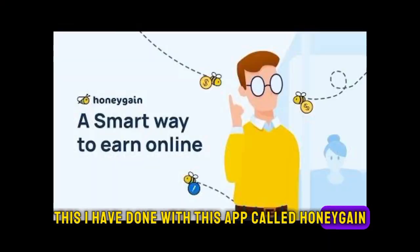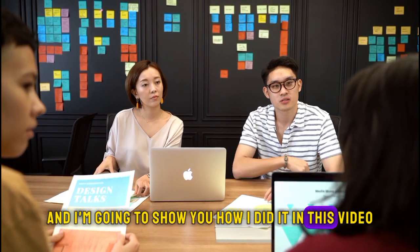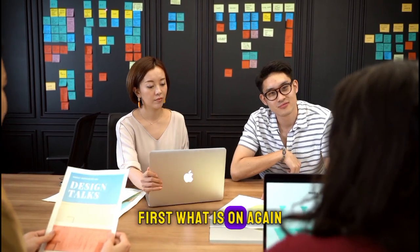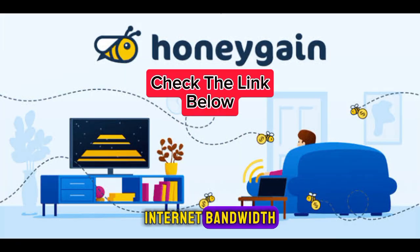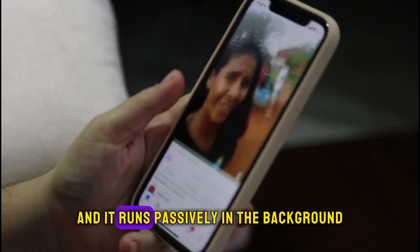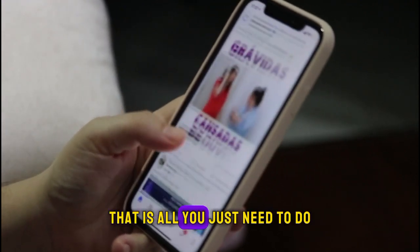It's called Honeygain, and I'm going to show you how I did it in this video. First, what is Honeygain? Honeygain is an app that pays you to share your unused internet bandwidth. It's very simple — you download the app, you install it on your devices, and it runs passively in the background. That is all you need to do.